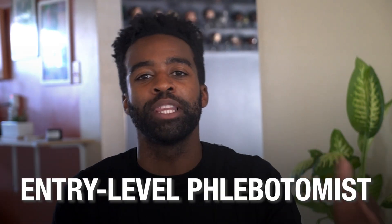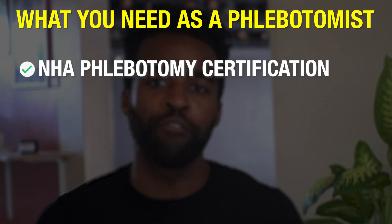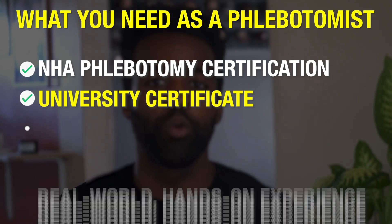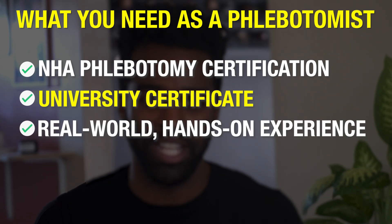So to recap, here is what you need to possibly set yourself apart as an entry-level phlebotomist: NHA phlebotomy certification, a university certificate for your training, and real-world hands-on experience. Now, that is the questions buzzing in your mind.